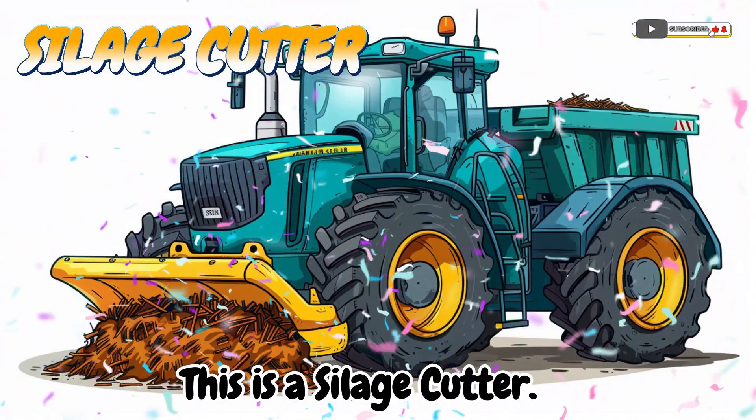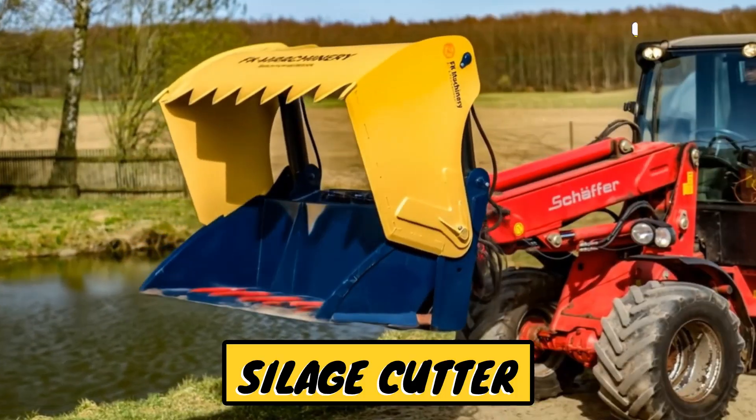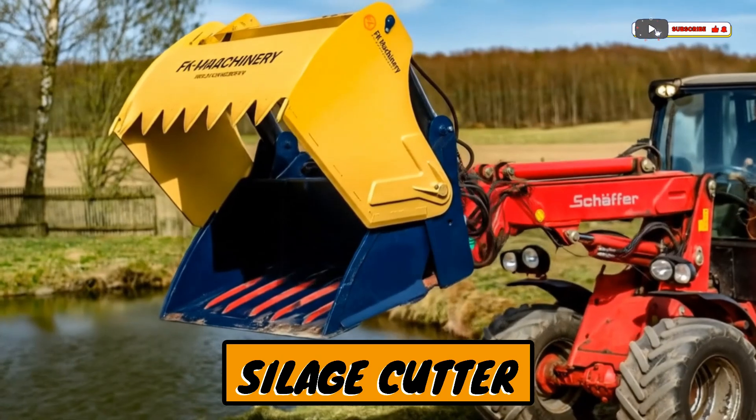This is a silage cutter. A machine that chops plants for animal feed.